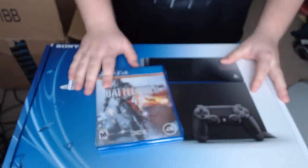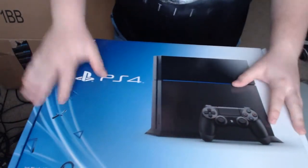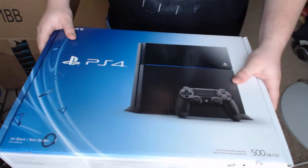Here off the bat — Battlefield 4. Can't wait to pop this in and play it. And Jet Black PlayStation 4, 500 gigabyte hard drive.